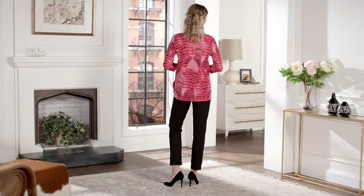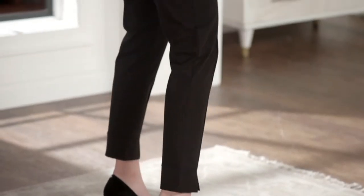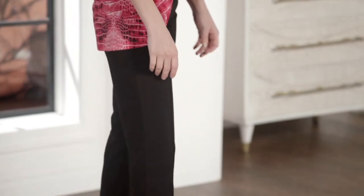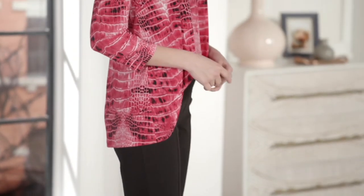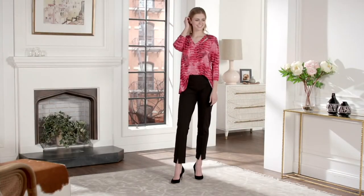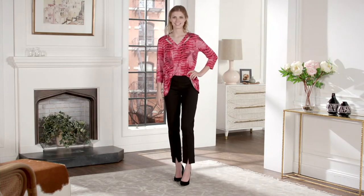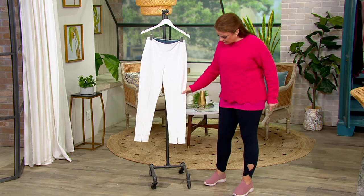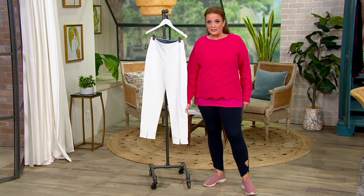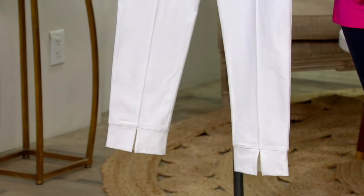Item number A381529 — this is the Tummy Control Pin Tuck Front Slit Ankle Pants. These have tummy control with BlueTech Control for smoothing and support, a beautiful pin tuck detail, and a center front slit at the very bottom of the pants, just that little bit of detail right there at the bottom.